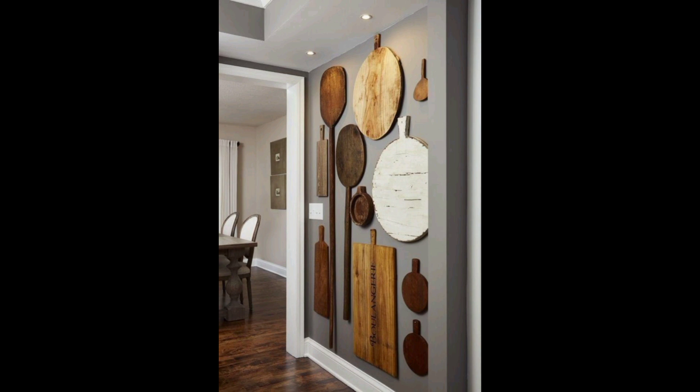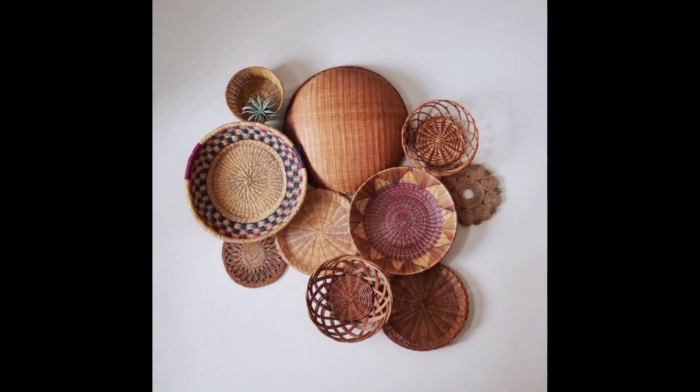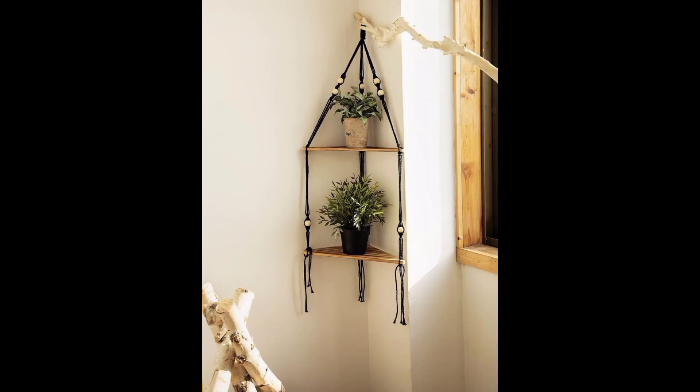Another popular way to decorate your walls is with a gallery wall. This is where you group together a bunch of different frames, pictures, and other decorative items to create a cohesive and visually appealing display. You can use family photos, artwork, or even mix and match different shapes and sizes of frames to create a unique look.